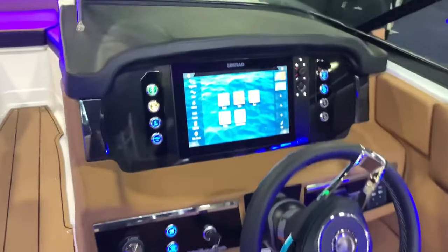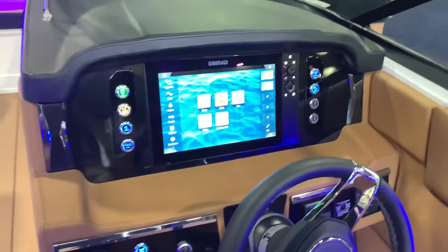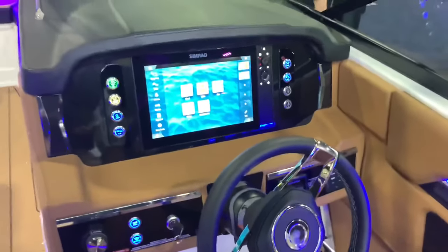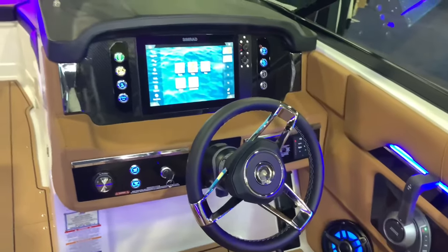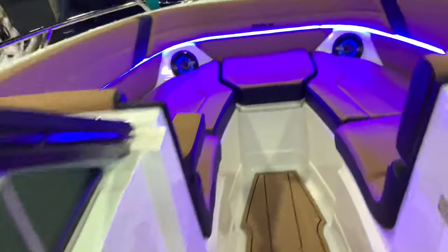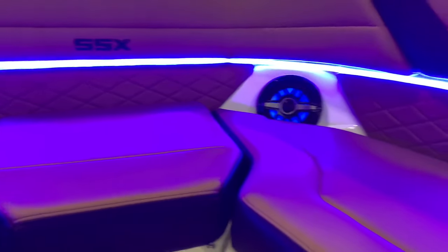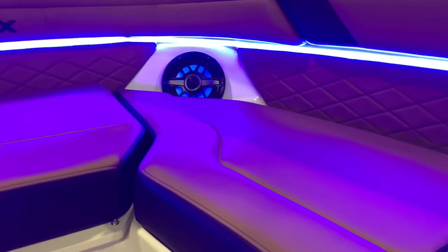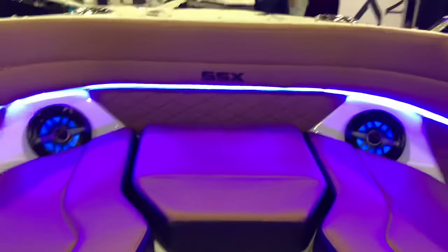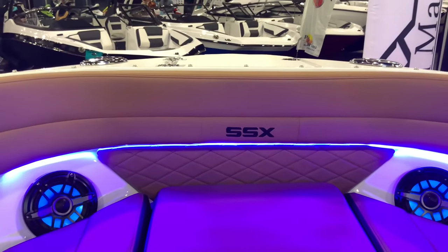This one has a single giant computer screen instead of two screens, which actually looks pretty cool. It's very luxurious and sweet looking. It also has a massive LED strip light in a blue color on the seating at the bow — you can probably order that in different colors.